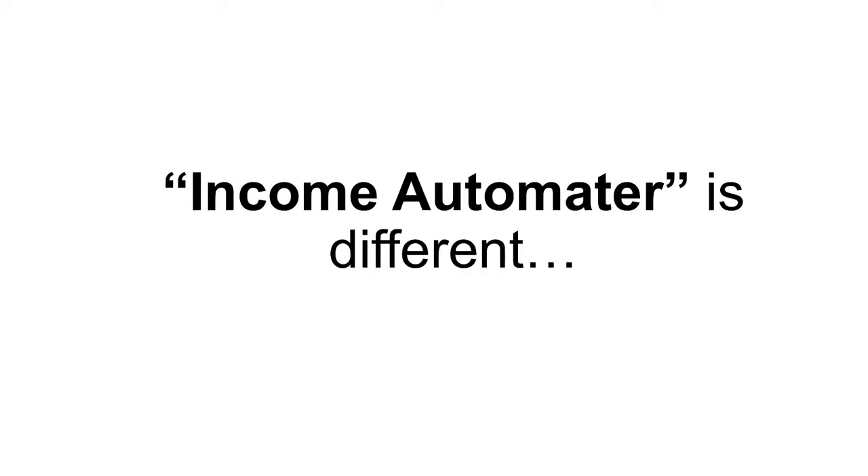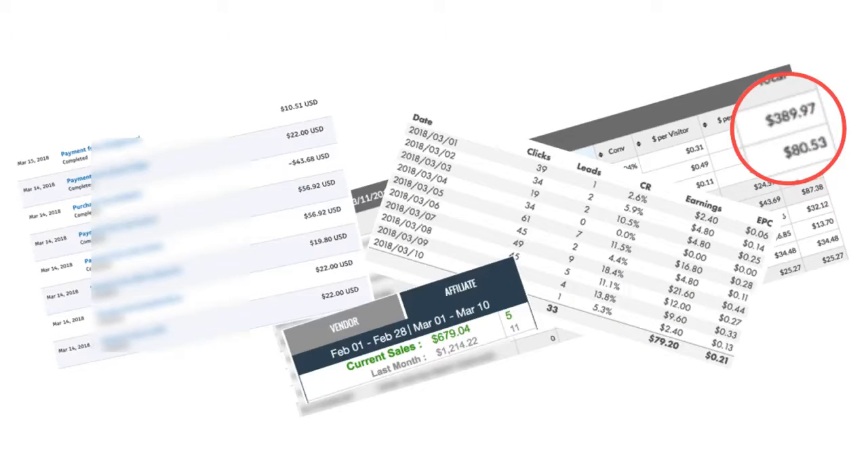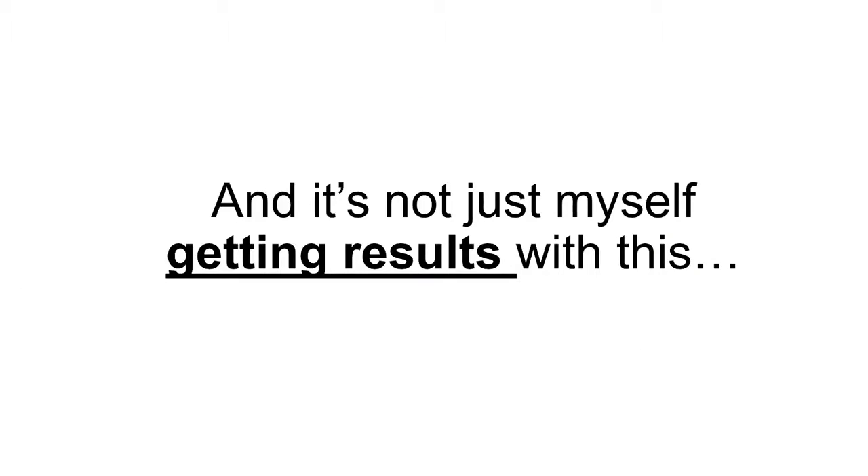Income Automator is different than this because it works. Here's some screenshots just to show you day in, day out, again and again. And it's not just myself getting results with this — we have members that are absolutely killing it.